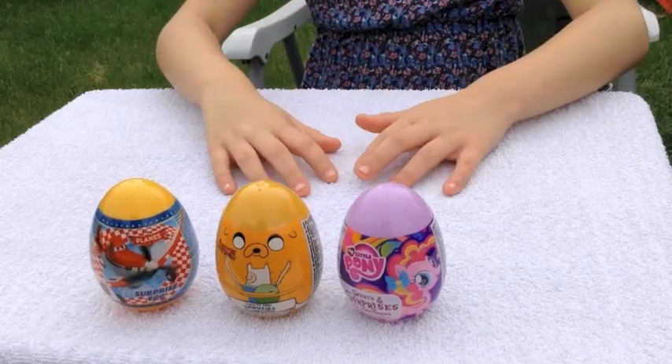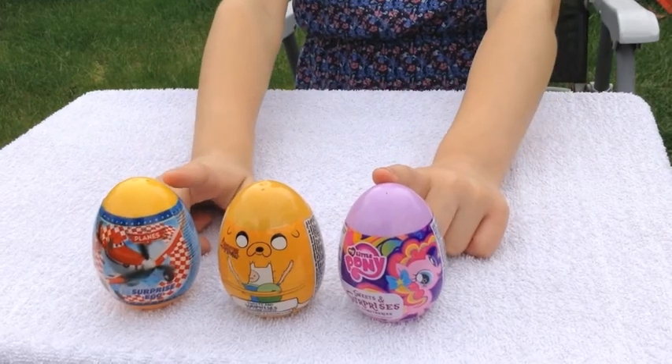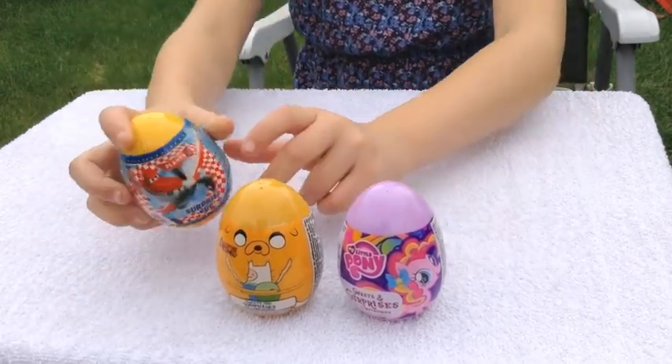Hey guys, today we're doing another video and today we have got three eggs. I'm going to be starting off with the planes one. Let's get started.